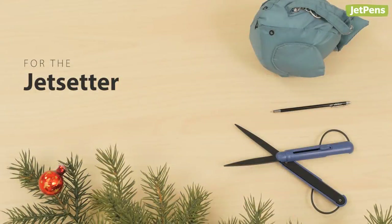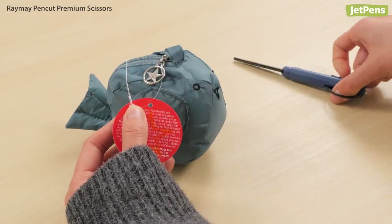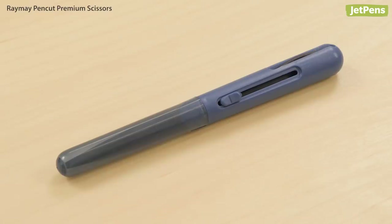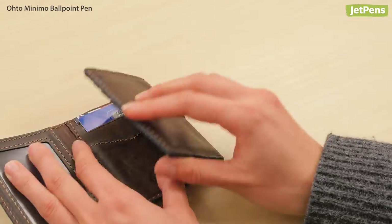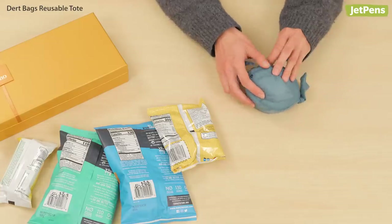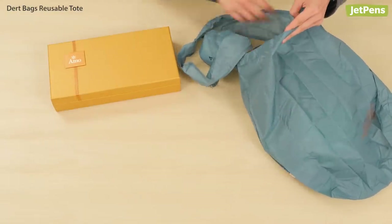The jet setter in your life can definitely use these travel-friendly gifts. The Reimei Pen Cut Premium Scissors are portable and a lifesaver for cutting off tags on any items you purchase during your travels, and they're safe to take on a plane. The Oto Minimo Ballpoint Pen fits in a wallet or pocketbook, so you'll never be without a pen. A Dirt Bag Reusable Tote makes sure that you'll always have a bag to hold things, like souvenirs or groceries, when you're exploring a new city.